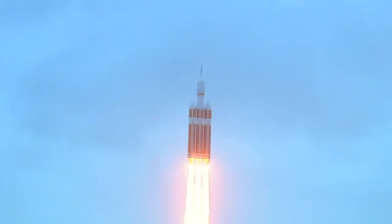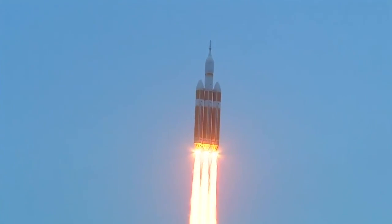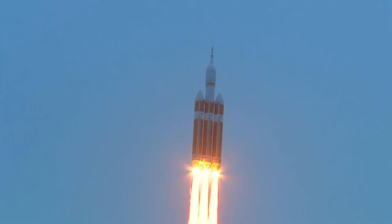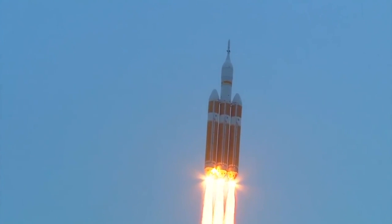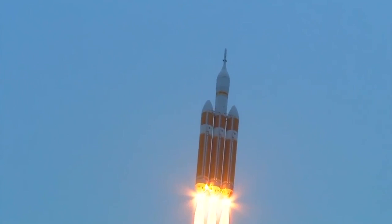Good engine control on the first stage. Passing 25 seconds. Velocity 1,341 feet per second. Passing 31 seconds, still looking good. Good engine control. Good chamber pressure on all three boosters in the full power mode. Forty seconds in.